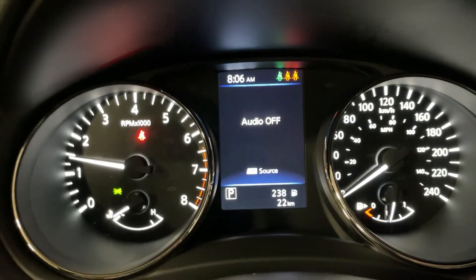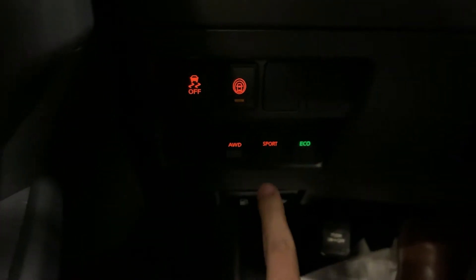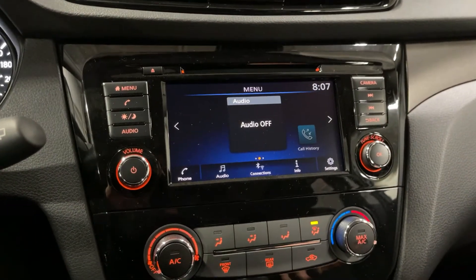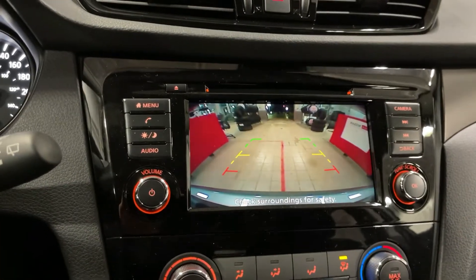Here's your little dash. You also get all-wheel drive lock, sport mode and eco mode. Over here at our center console you have your Apple CarPlay and Android Auto and your backup camera just like that.